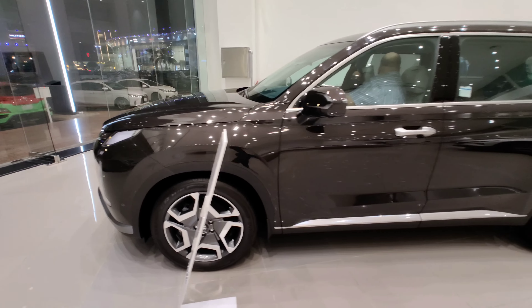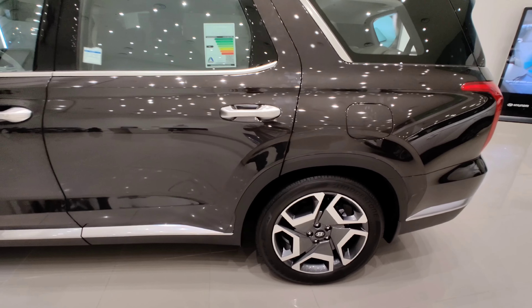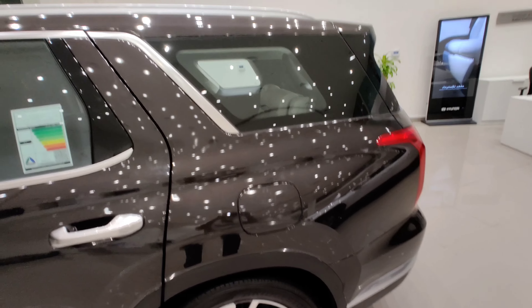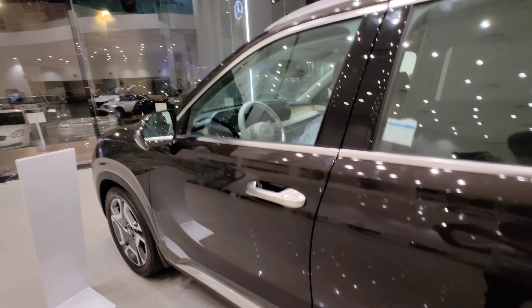I'm not really sure which trim level this Palisade is, but it looks pretty obvious that it's a premium package, which is supposed to have all of the class-leading features that this trim level has to offer.